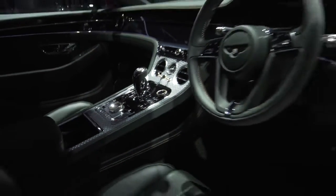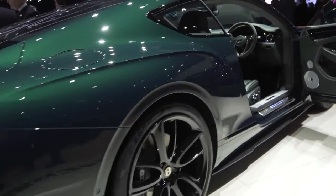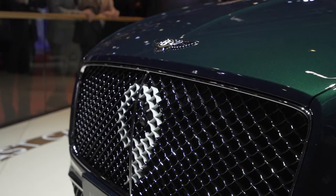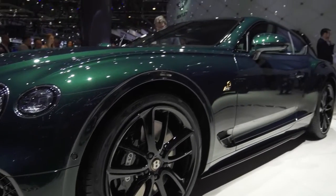Customers have the choice of two exterior colours and two heritage interior leather hides. A uniquely crafted dashboard also features engine spin finish and our trademark...